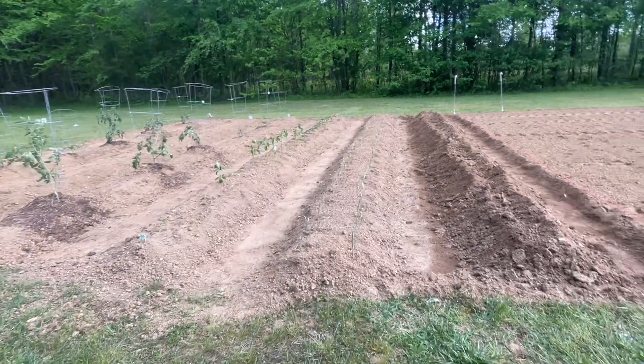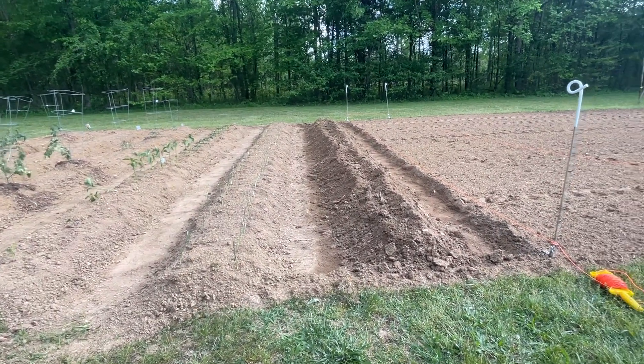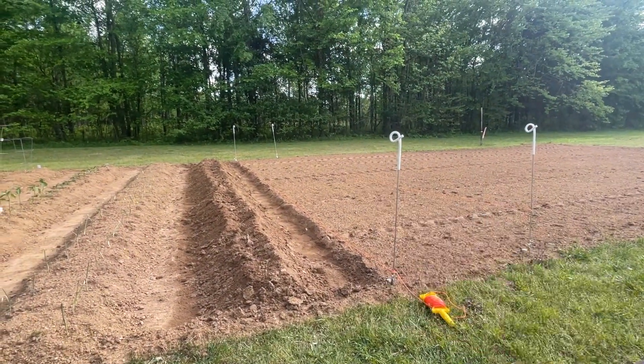We really need a good soaking rain for all these seeds to get set in pretty good. But hopefully, the next row that I have staked over there is going to be beets.